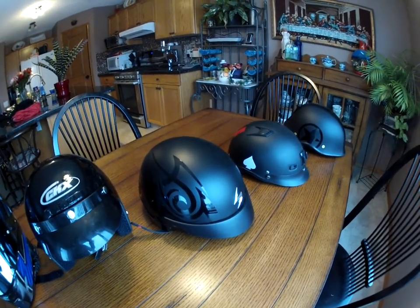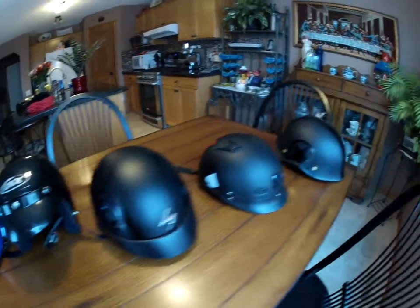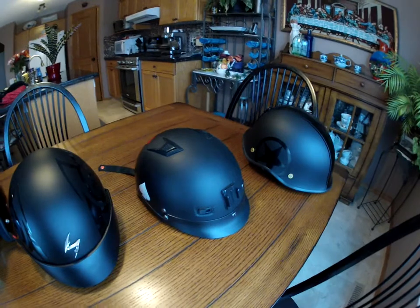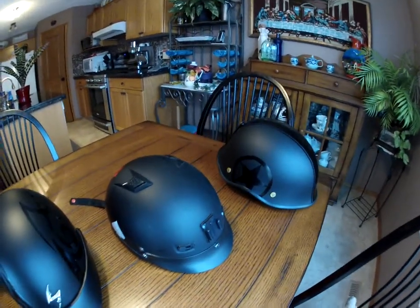This is my Scorpion EXO 100 — it also has a retractable sun visor. It's nice, it's comfortable, I like it. It's got a bit of that tribal hieroglyphics on the side. And this is a helmet from First — it's my shorty. I used it a lot; you can still see it's got some bugs on it.